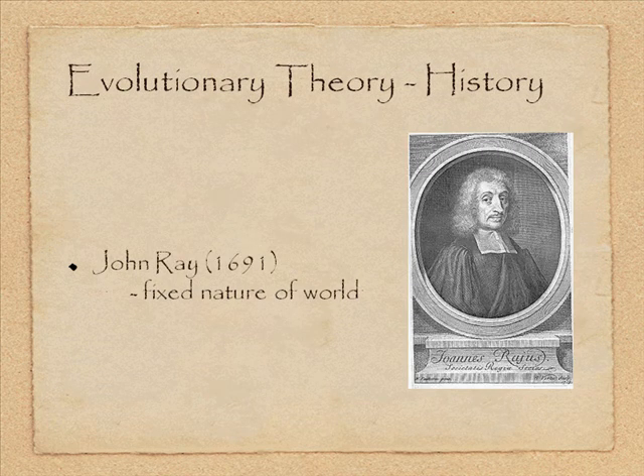John Ray, born in 1691, was a philosopher who wrote extensively about nature. He believed the purpose of science was to illuminate God's wisdom. He did believe the world could change — as a result of cataclysms — but this didn't negate God's plan. He thought nature was fundamentally fixed; a flood might change some landscape, but the basic nature of the world did not change.